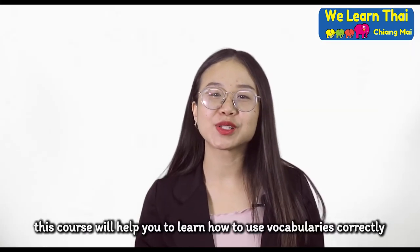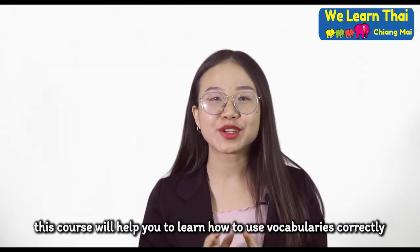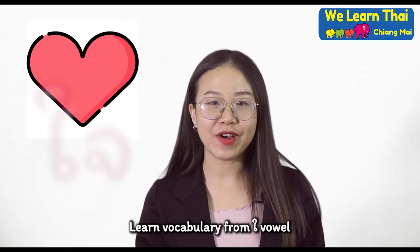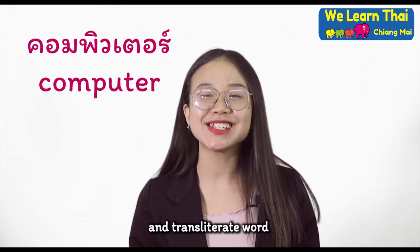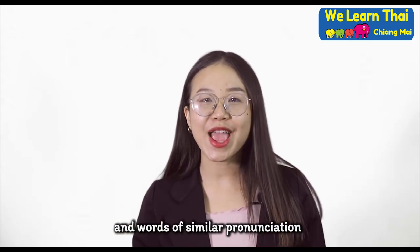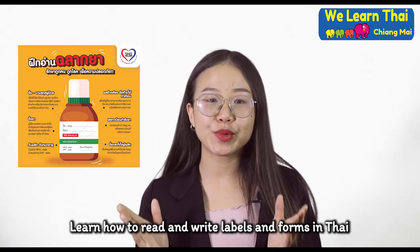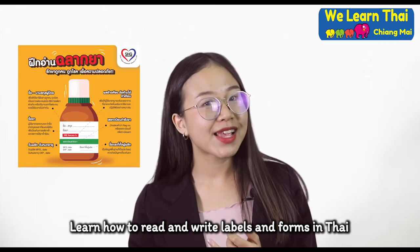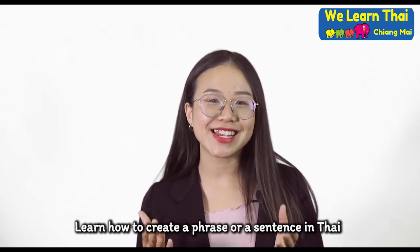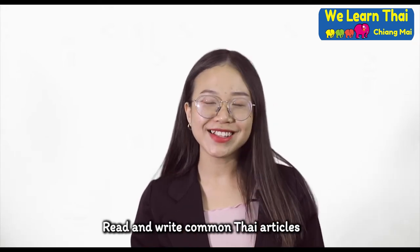This course will help students learn how to use vocabularies correctly, learn vocabulary from audio files, unusual spelling, and transliterate words. Learn how to pronounce homophones and words of similar pronunciation. Learn how to read and write labels and forms in Thai, how to create a phrase or a sentence in Thai, and read and write common Thai articles.